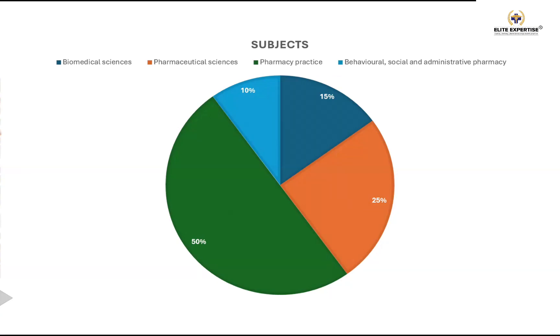When candidates look at the syllabus or the blueprint of the PBC, everyone thinks that if we focus mainly on pharmacy practice, it becomes easier. They reason that if they score around 40–45% from pharmacy practice out of 50%, they only need about 15–20% from other components. So they start focusing mainly on pharmacy practice — and that's the major mistake candidates make. Now let's look at individual components in detail.